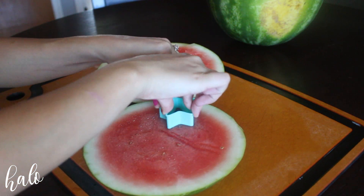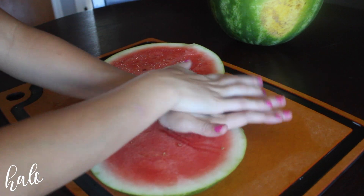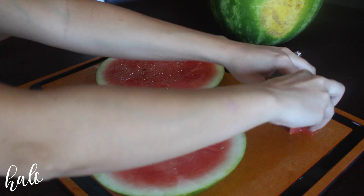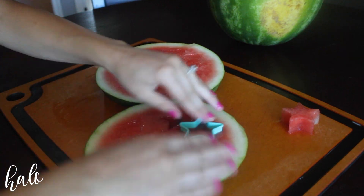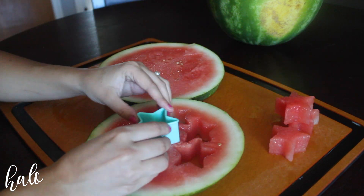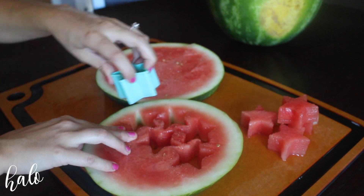Then I'm going to take my little star cookie cutter that I got from the Target Dollar section — this was seriously $0.25. You can find these anywhere. Pretty much what you're going to do is just use your cookie cutter to press out star shapes from the watermelon. These pop out pretty easily, so just keep doing it over and over until you've got as many stars as your little heart desires.